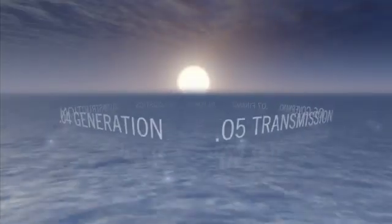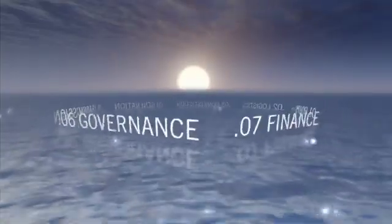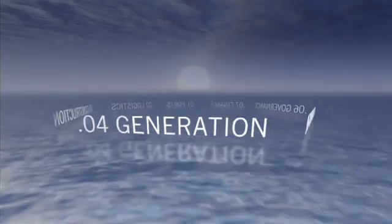There are seven key steps to delivering the Supergrid: ports, logistics, construction, generation, transmission, governance and finance.